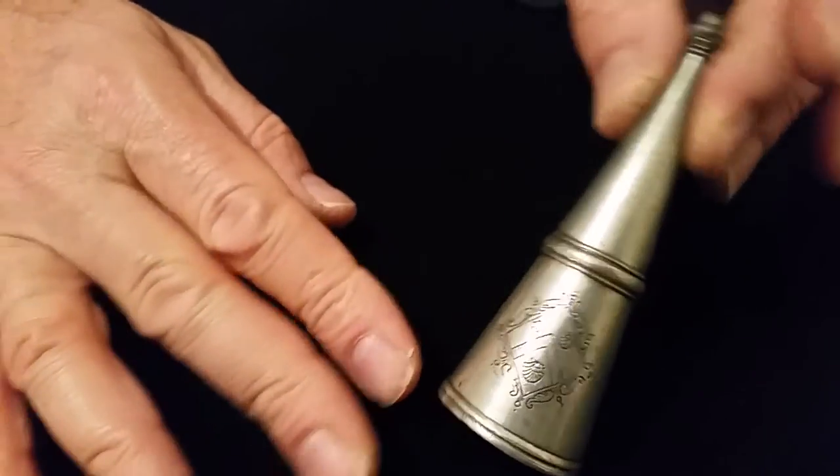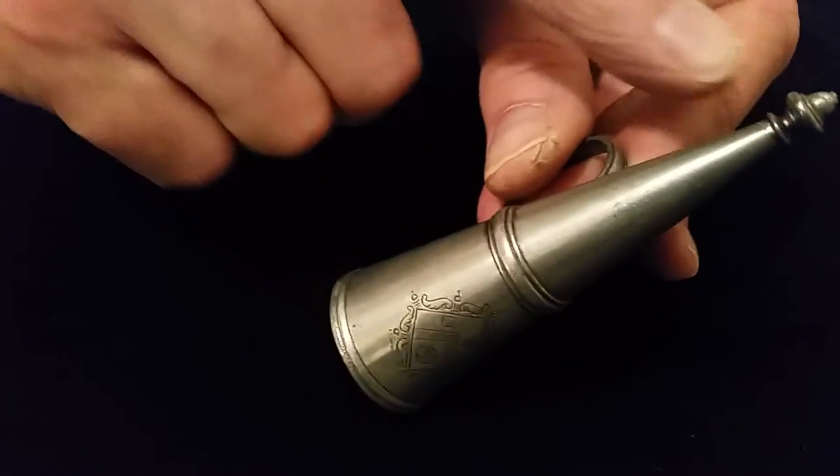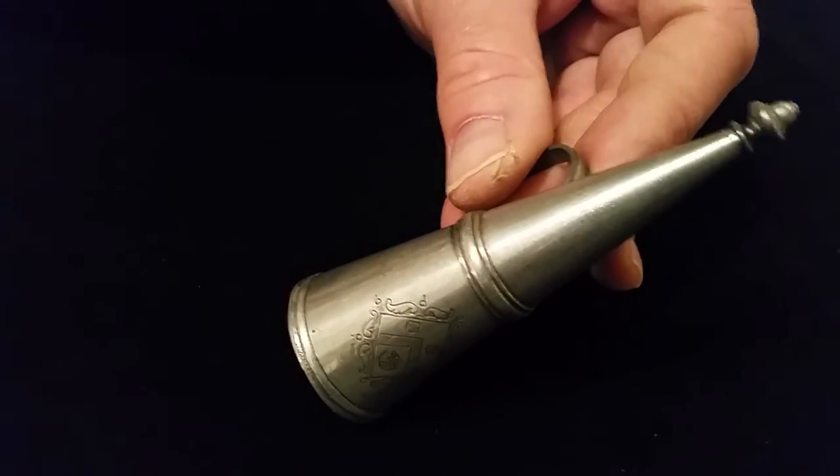Candle snuffer in a nice bright polished condition and very tactile with a little charming acorn knot. There we are. Thanks very much. Bye.